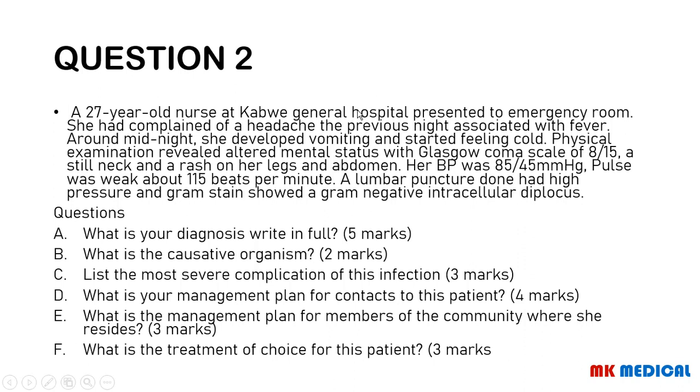Question two. A 27-year-old nurse from Kawe General Hospital presents to the emergency room. She complained of a headache the previous night associated with fever around midnight. She developed vomiting and started feeling cold. Physical examination revealed altered mental status with a Glasgow Coma Scale of 8 out of 15, a stiff neck, and a rash on her legs and abdomen. Blood pressure was 85 over 45, pulse was weak at about 115 beats per minute. A lumbar puncture was done at high pressure and Gram stain showed gram-negative intracellular diplococci.